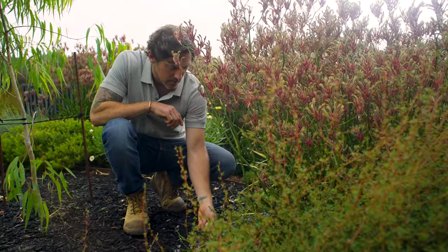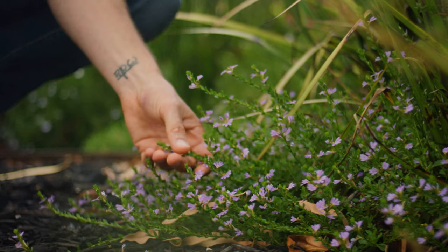Autumn is the perfect time to get plants in the ground. The heat of summer has passed and it's a much more gentler period to establish plants. There's the chance of autumnal rains, which means nice moist soil, but there's still warmth in the air so you get great root growth.